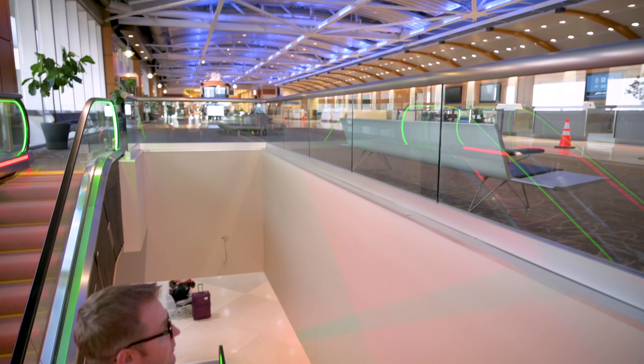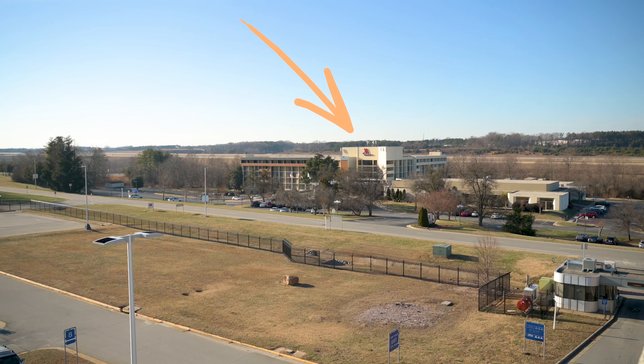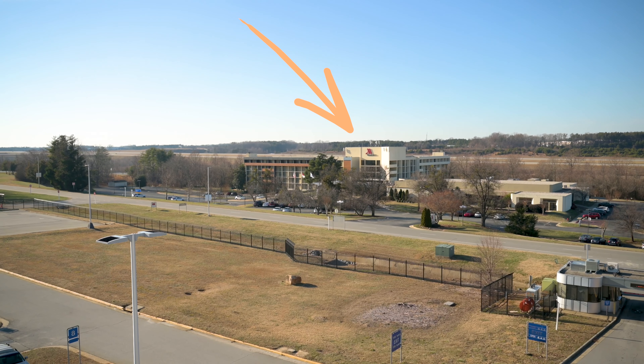If you like ancient technology and history, they've got some of those things. As we mentioned earlier, we are departing to Colorado, but if you are arriving at this airport, there are two levels: departures upstairs and arrivals downstairs. And if for whatever reason you need to spend the night here, there's a Marriott across the street with 299 rooms.